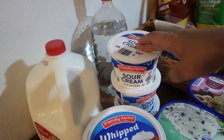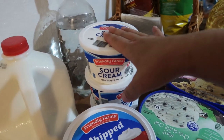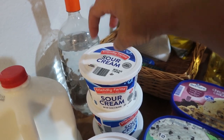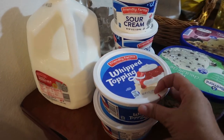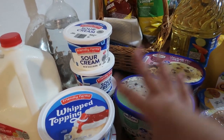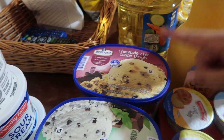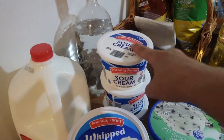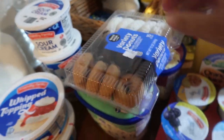If I don't use all the sour cream, I'll pop it in the freezer — it's fine to cook with but doesn't keep the same consistency for topping tacos. I got two things of whipped topping because I have pudding and pie crust, so we can make pies. The kids picked out mint chip and chocolate chip cookie dough ice cream.